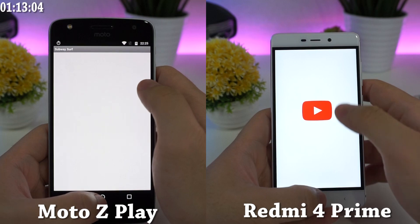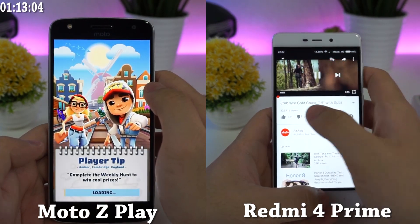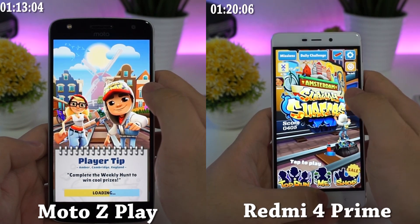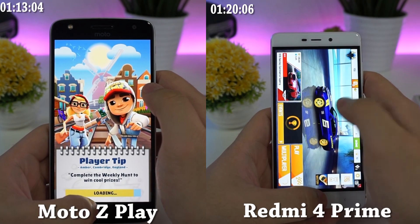Moto Z Play has finished the first round with 1 minute and 13 seconds, while the Redmi 4 Prime is still loading the Google page. Redmi 4 Prime finished just 7 seconds behind at 1 minute and 20 seconds, while Moto Z Play is loading Subway Surf.